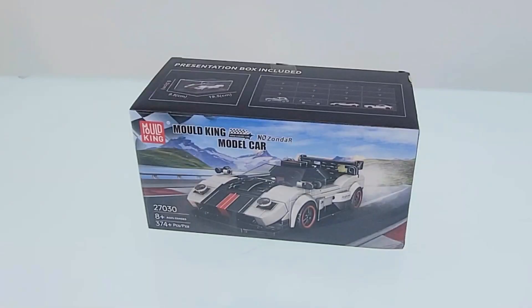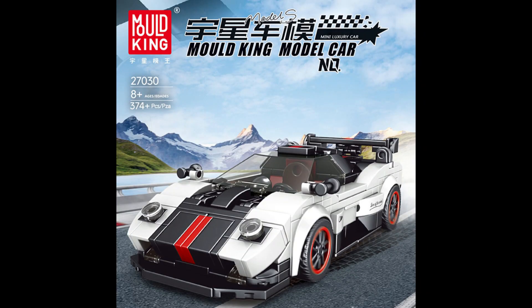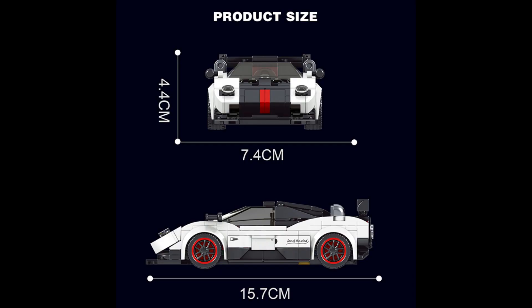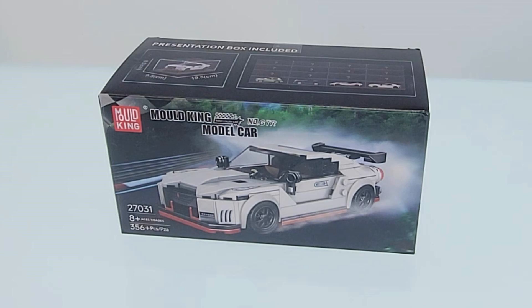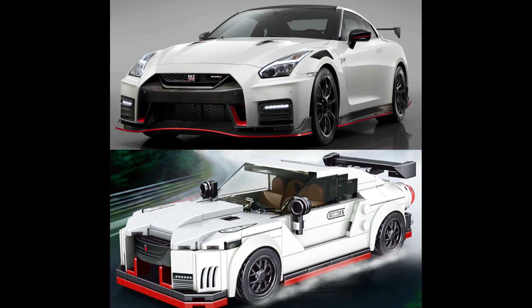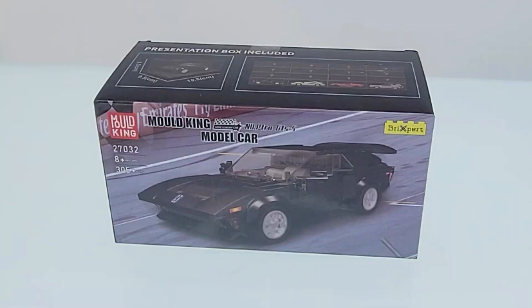Then there is set number 27030, the Pagani Zonda, with 374 pieces. This car is fairly popular and has several larger build sets available. The last one in this set of four is set number 27031, the Nissan GT-R sports car.